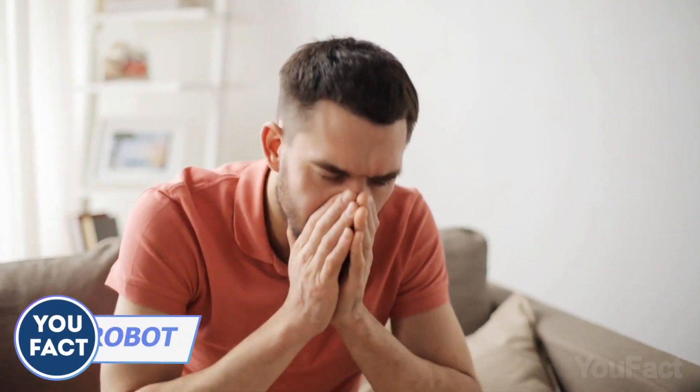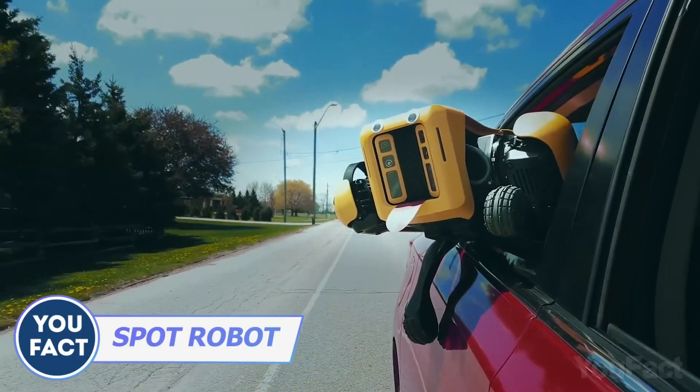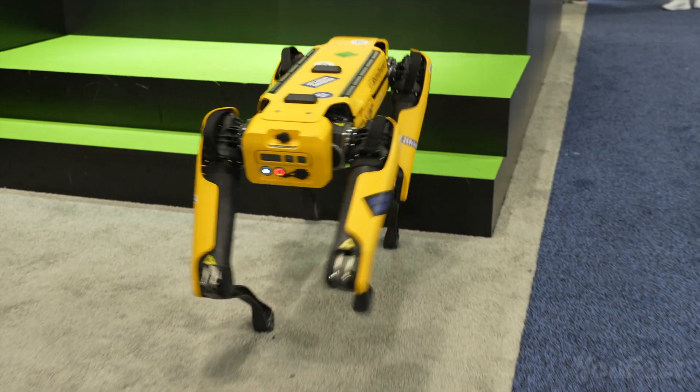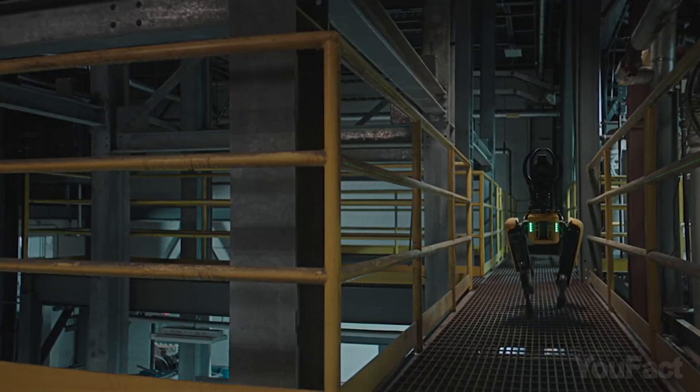Are you allergic to animals? The Spot Robot is here! This thing's like a pet with a ton of benefits. Not only is it fun to mess around with, but it can actually help you out with work too. It can climb stairs, navigate tough terrain like a pro, and still be small enough to use indoors.